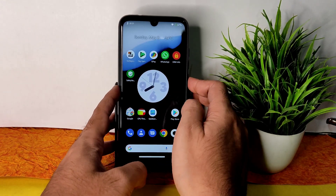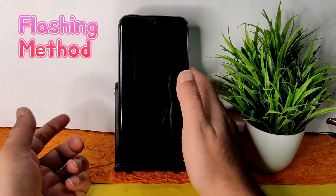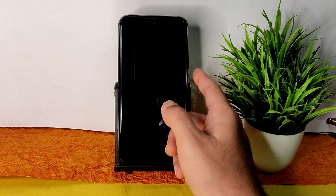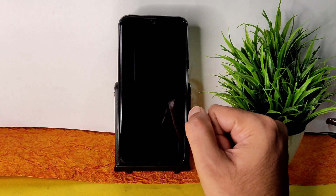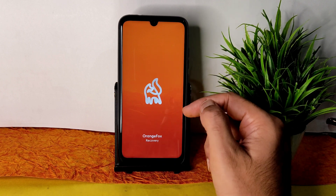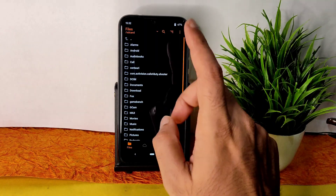First, check for an advanced restart button — if available, you can directly boot into recovery. If not, use the traditional method by pressing the volume up and power buttons simultaneously. I'm using Orange Fox Recovery, the latest available recovery for the Redmi Note 7 Pro. You can also use TWRP recovery, but I recommend using Orange Fox.